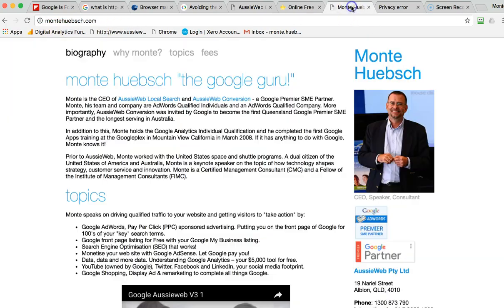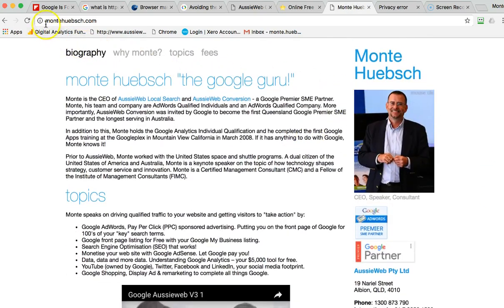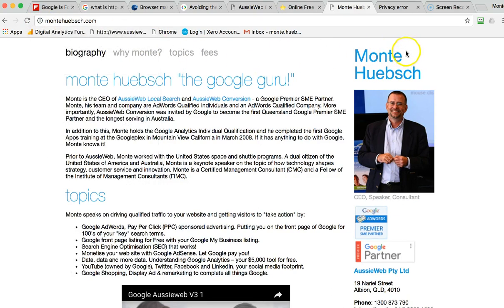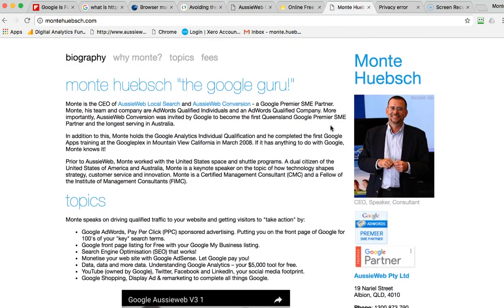Not everybody gets it right, and that includes myself. Here's my own personal website — I don't have any logins and I don't collect any information, but if you click on this it says 'Your connection to the site is not secure.' I'm not sending out any sensitive information so it's not a huge problem, but if somebody were to type HTTPS and try to get to a secure version, here's what you see: 'Not secure,' 'Connection not private,' 'Back to safety' — a bad user experience for somebody trying to come to my site.